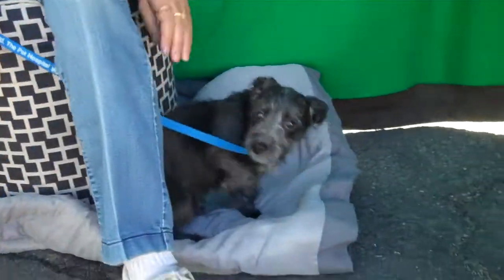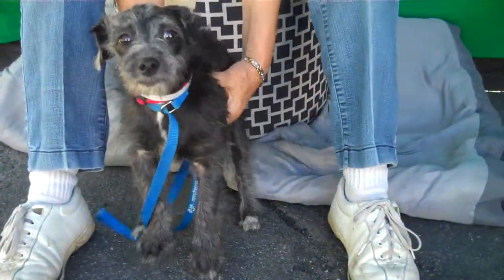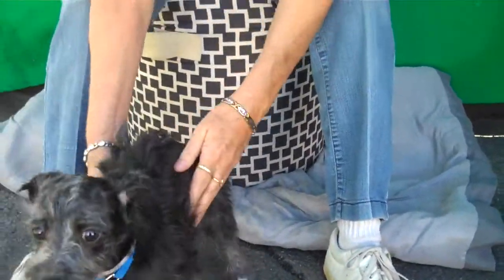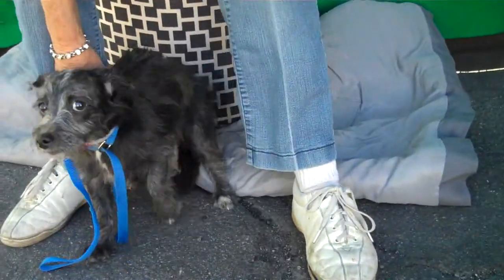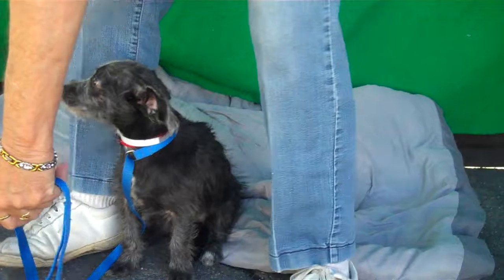I've got the cutest little girl for you right here. This is Birdie, our little puppy love. She's so cute. Let's show them what you can do. Sit, Birdie. Good girl. This girl is amazing.